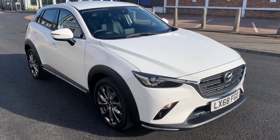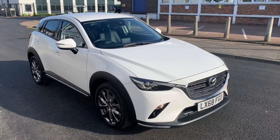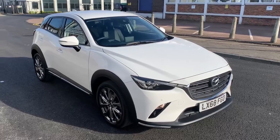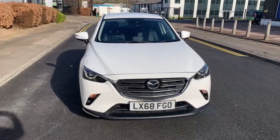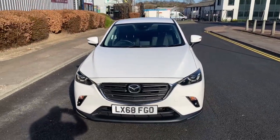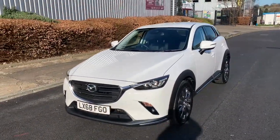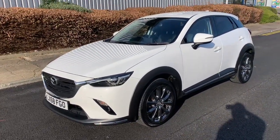Hello, good afternoon and welcome to another video from TW White & Sons Mazda. Here we have today a Mazda CX-3. This is the 2 litre manual Sportnav Plus edition. This was the very last of the CX-3s made, which had a few revisions which I'll talk you through.